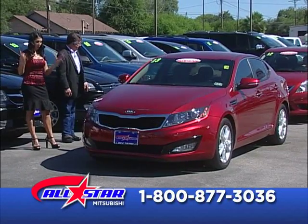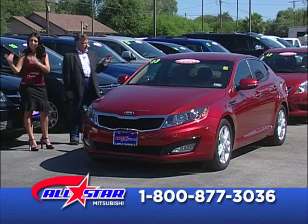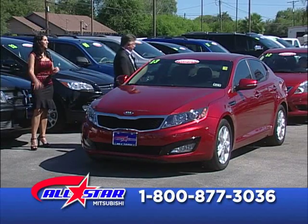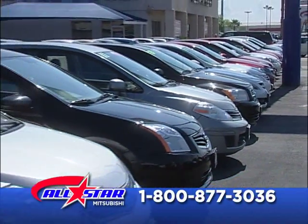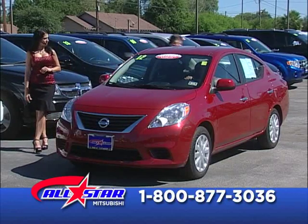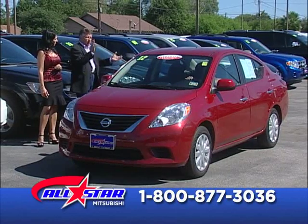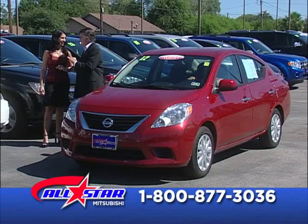Sometimes we have that old car at home giving us issues every month — the AC doesn't work, need new tires. Why not bring it as a trade-in and drive a new car today? 2013 Kia Optima, mid-sized, very economical, $229 a month. And this 2012 Nissan Versa — very low mileage, 35 miles per gallon, basic automatic with power windows. Just $129 a month. The money you save in gas you can use for the new car.